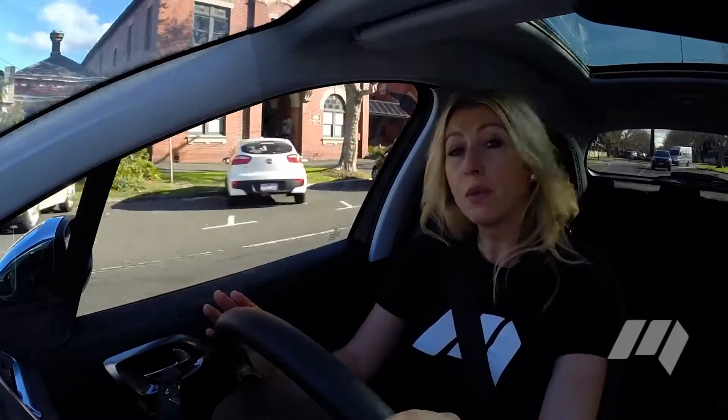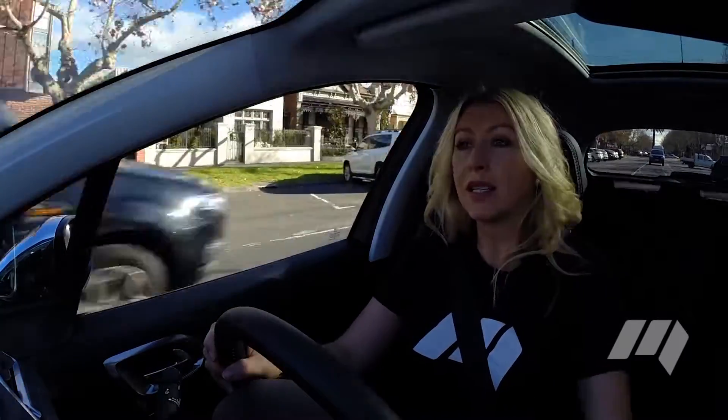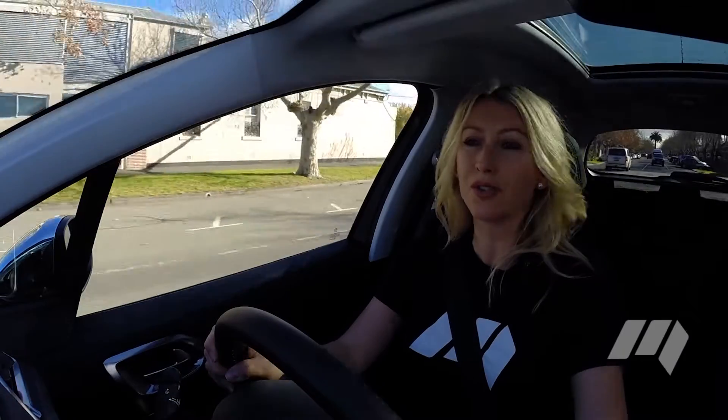On the go, the ride is composed and comfortable with minimal noise intrusion. And the engine? It's pretty zippy. There's plenty of drive from low revs, which makes this baby SUV a very capable urban cruiser.